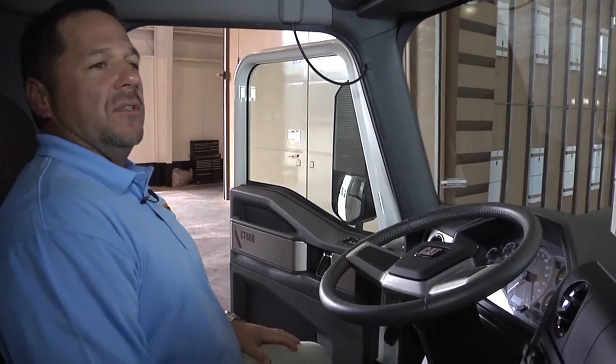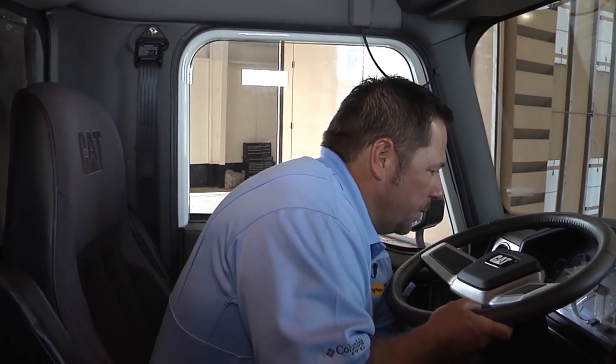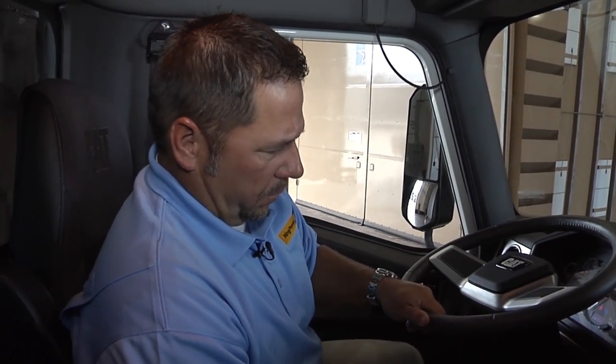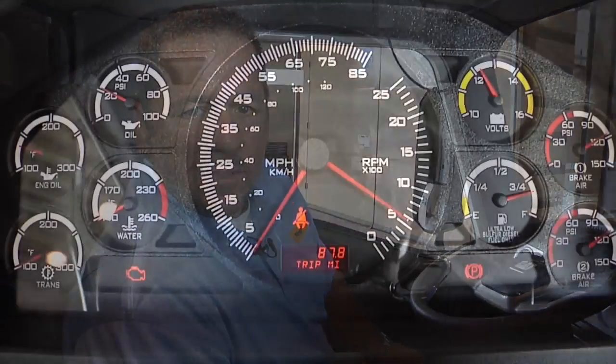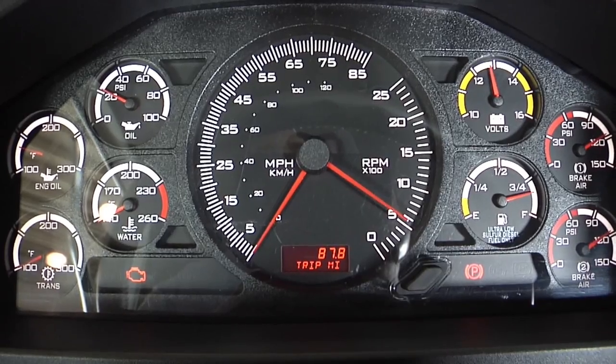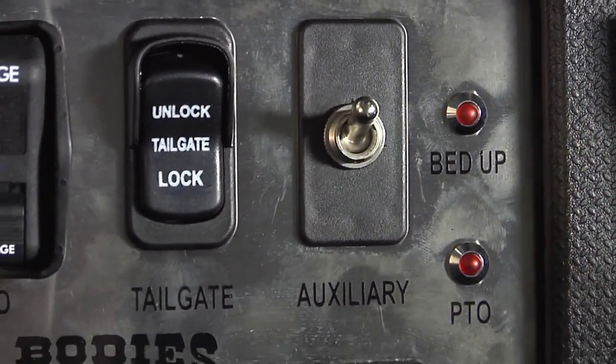As you enter the cab, one of the first things you notice is the visibility — best-in-class visibility over the nose of the truck. Caterpillar uses sound-suppressing insulation as standard to keep noise and rattling down as you're running down the road. Let's fire it up and take a listen. As you sit in this seat and look at your controls and buttons, very ergonomically designed. All your buttons are within a hand's reach — big, robust, and easily reachable even when wearing gloves.